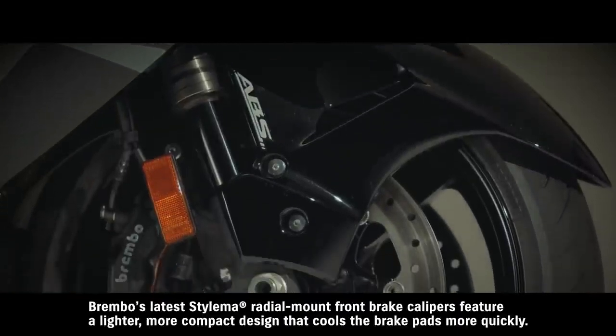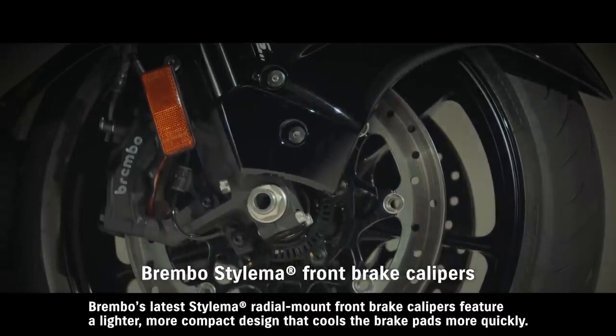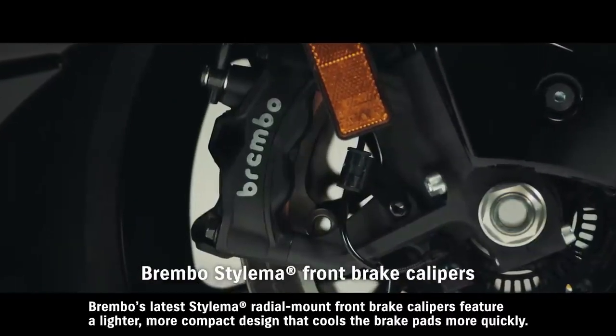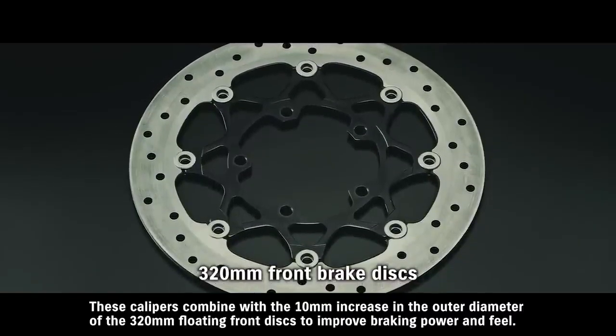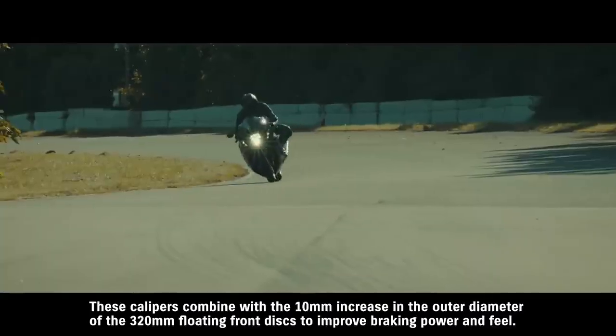Brembo's latest Stylema radial mount front brake calipers feature a lighter, more compact design that cools the brake pads more quickly. These calipers combine with the 10-millimeter increase in the outer diameter of the 320-millimeter floating front discs to improve braking power and feel.